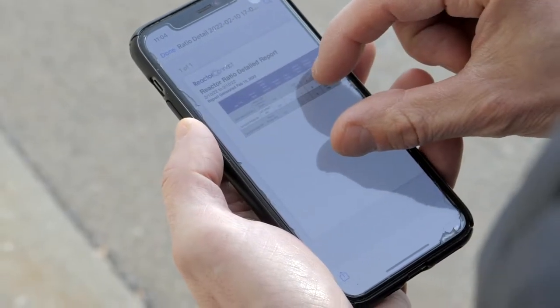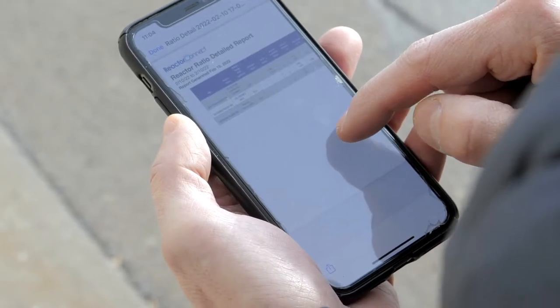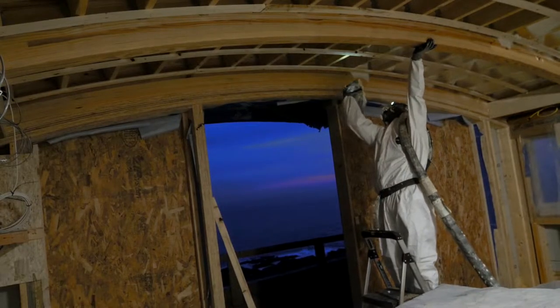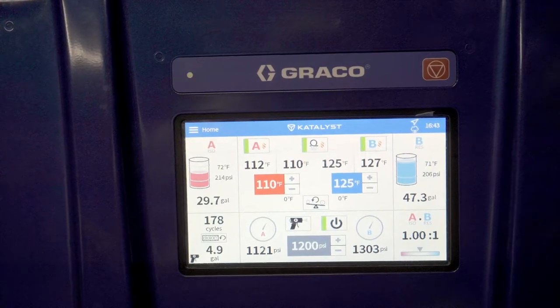We've been here so many days and I can track the amount of material that we've used each of those days, putting them together to make sure that we're on target and that the foam is on ratio.